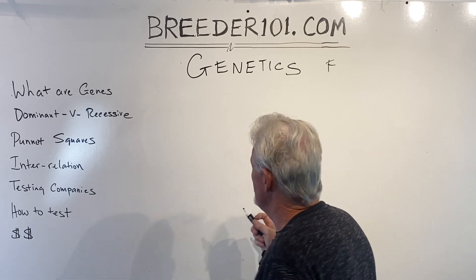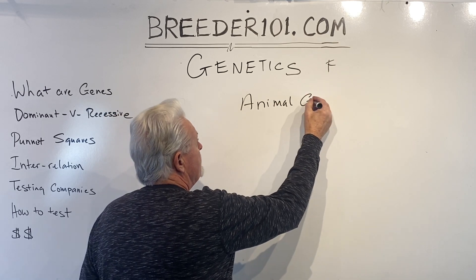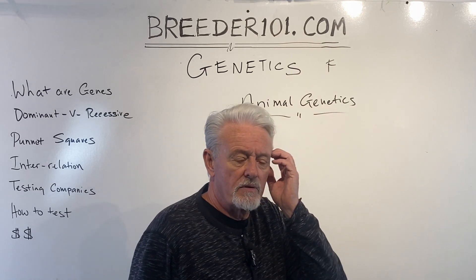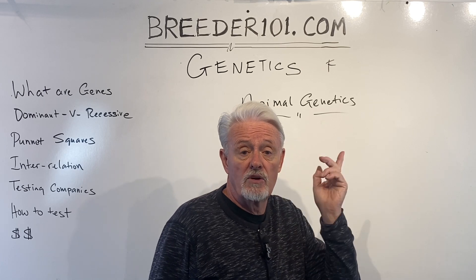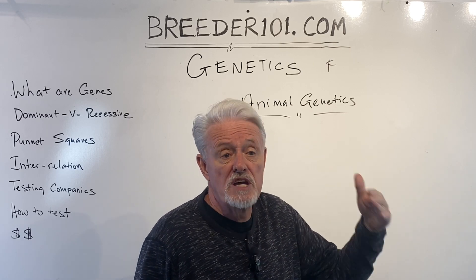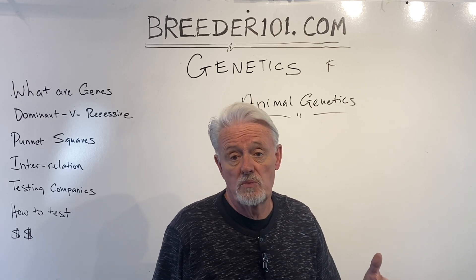So who are the companies you can use? The one I use is Animal Genetics. I've been using them for a long time and I find them to be very reliable. They're nice people, and if I occasionally have a test result I don't believe, they'll retest for me. They keep my DNA samples for a few years, so if I want to go back and do another test on a dog already tested in the past, I don't have to send another sample — they can do it right away.